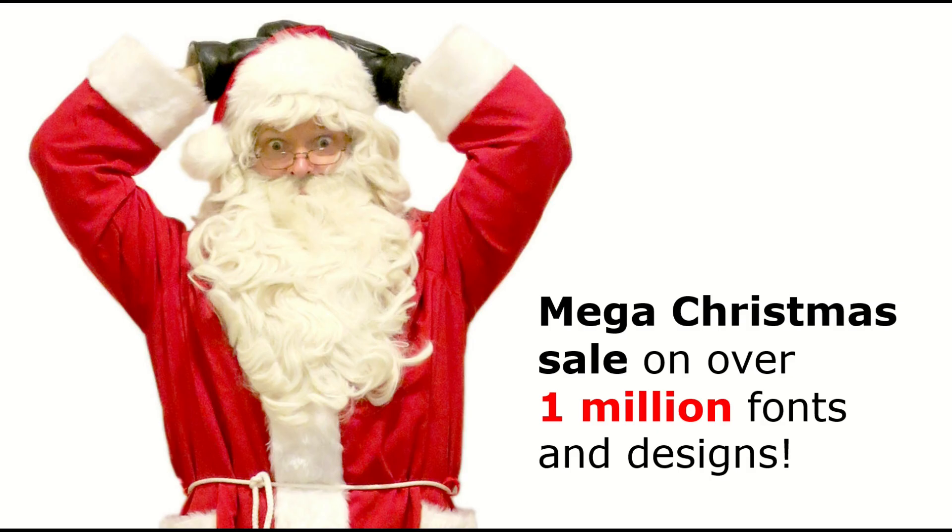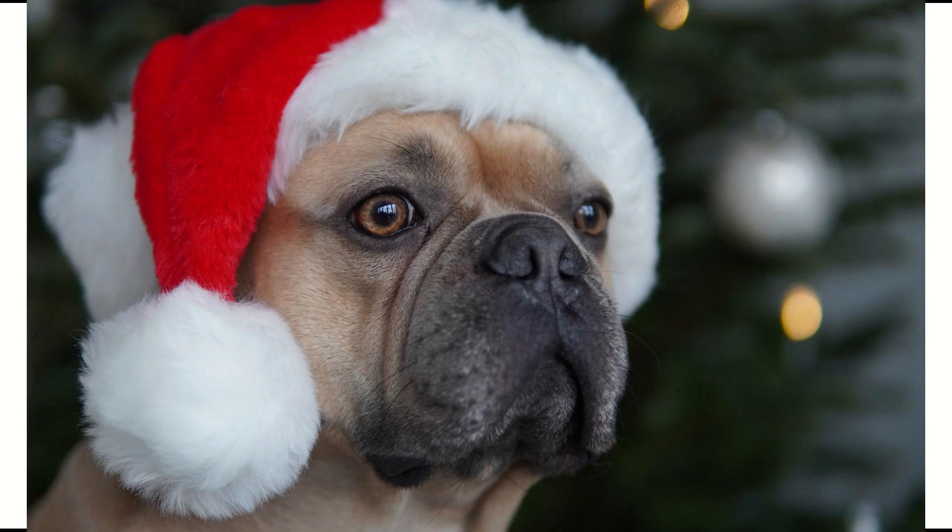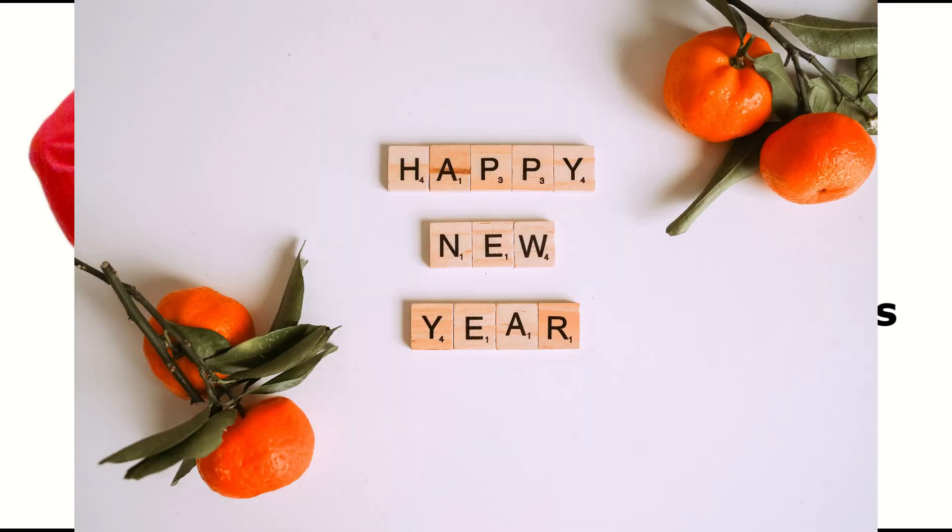I do want to say happy holidays here from the Zen Water Cooler channel. We've got a mega Christmas sale on Creative Fabrica right now — over 1 million fonts and designs. Ho ho ho indeed. Have a great Christmas everybody. Keep uploading, keep designing. I have faith in you. And thank you for a great year on the Zen Water Cooler channel.